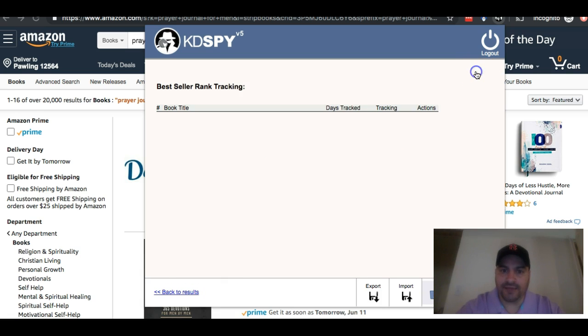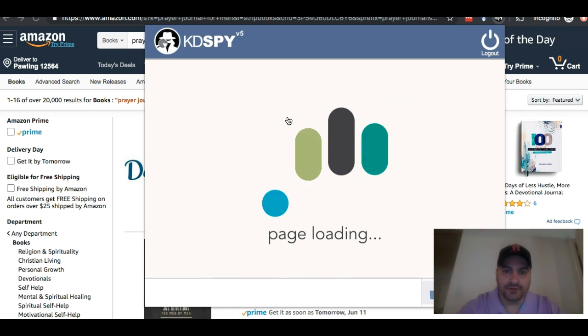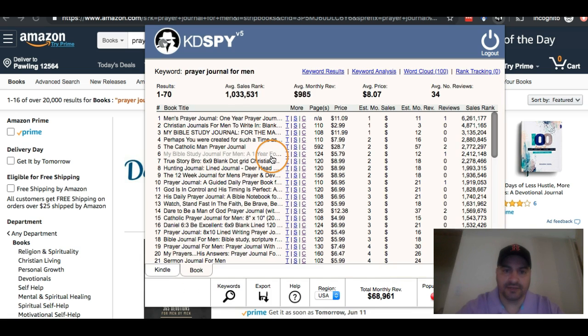And then finally, rank track. If I wanted to track a specific book, I would just click this and then it gets added to my book tracking. So whenever I log in to KDSpy and click it, I can take a look and see what it looks like — it even tells me how many days it's been tracking and what its activity has been since I tracked this. So that's a pretty neat little tool.